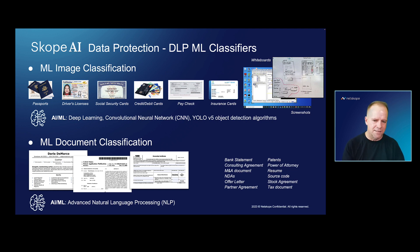What AI ML does for classification is it allows you to basically identify various images and objects with very high efficacy, very high precision. You don't have to manually create regular expressions and pattern matching — in fact, you can combine the two.